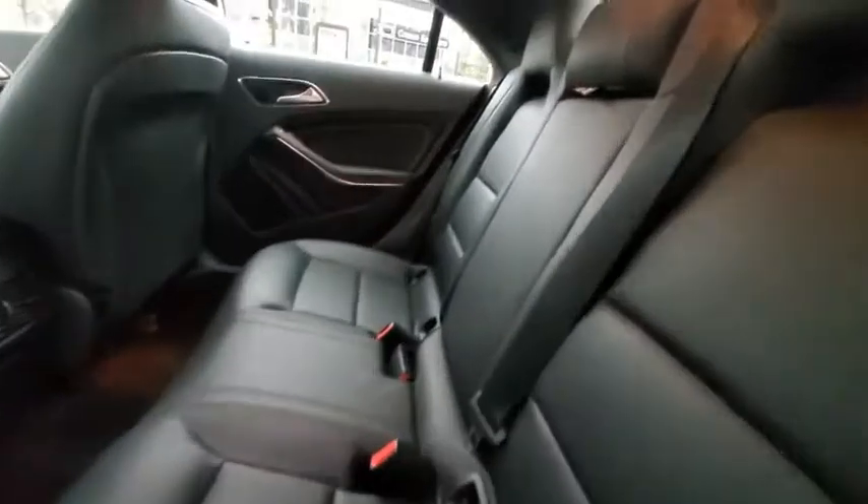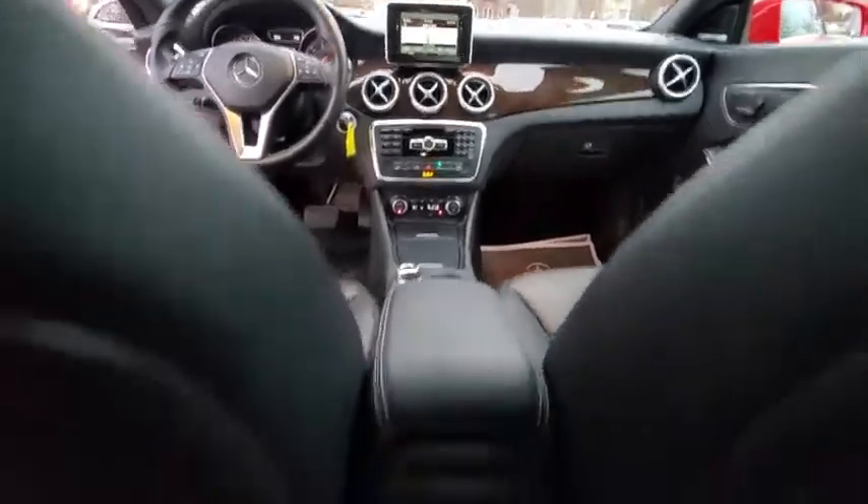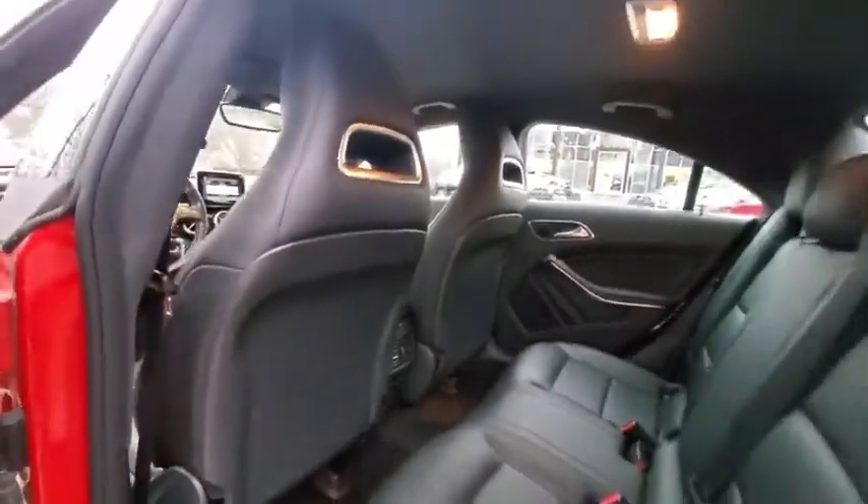Power passenger seats, heated seats, traction control, dual airbags, home link garage door opener, power steering, four-wheel disc brakes, eight speakers, trip computer, and electronic stability control.